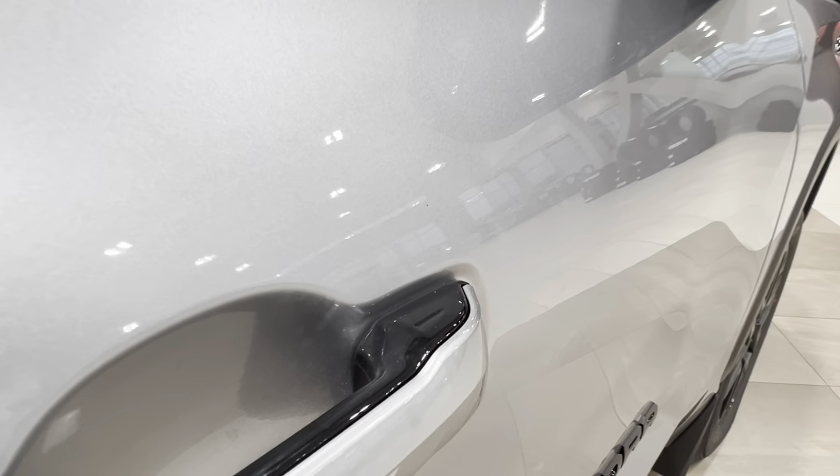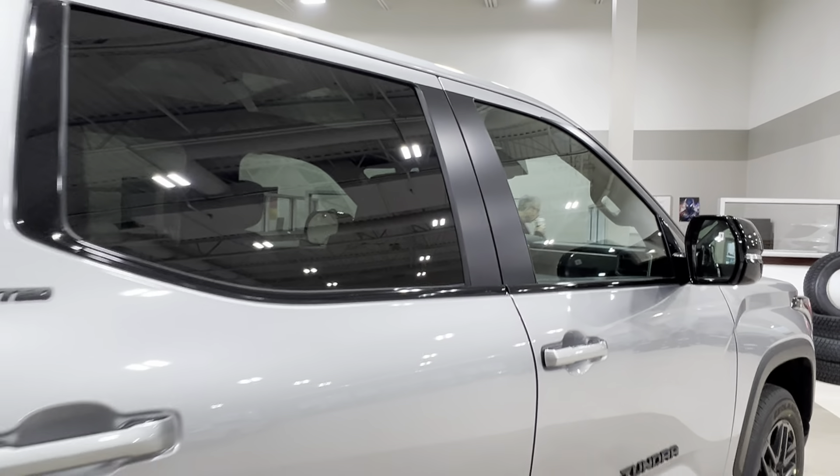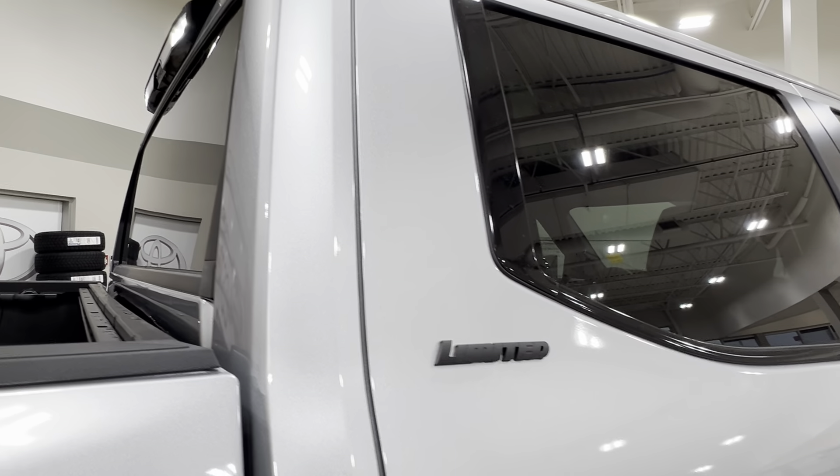On both of your front handles you'll find this little dimple — we'll talk about that more on the driver's side. Going back, all your rear windows come with factory tinting, and on both your rear doors you have your Limited trim level badge.